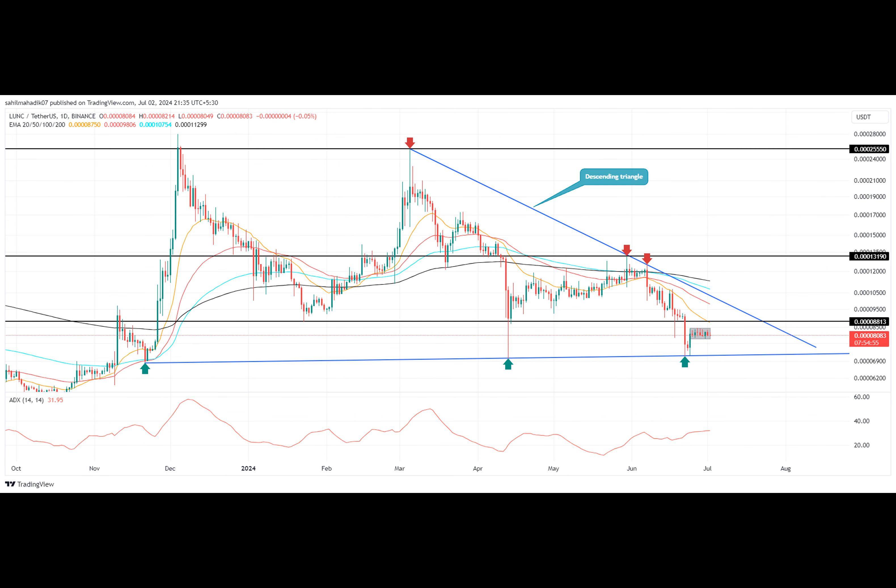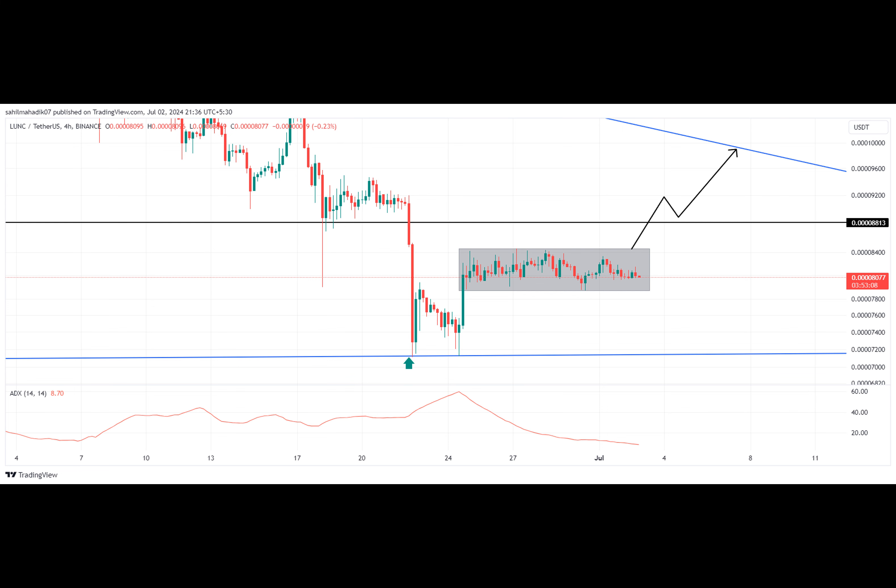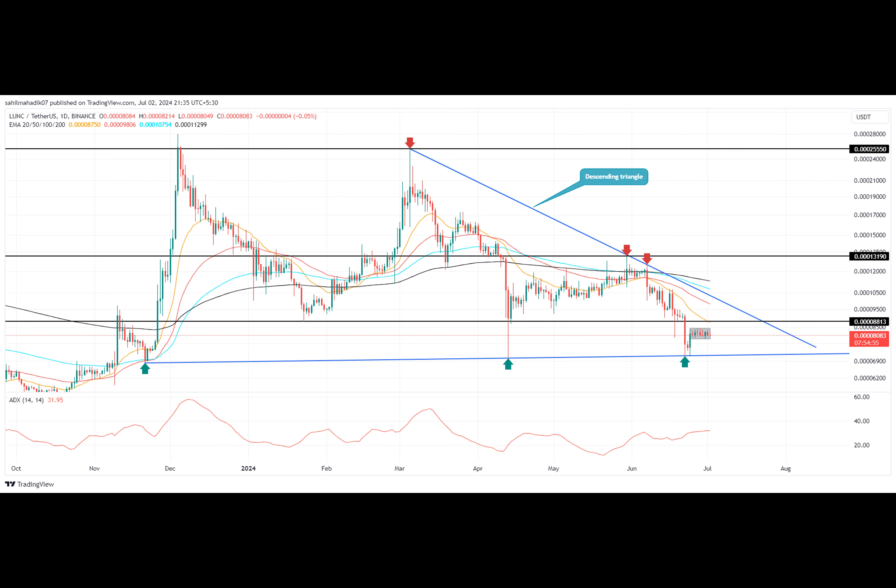The Terra Classic Coin has been on a downward trend for the past four months, with the price falling from a high of $0.00060 to $0.00055 to a low of $0.000771. That's a staggering loss of 72.16%. But things are looking up as the coin's price is now trying to stabilize above a support trend line that has been intact since November 2023.